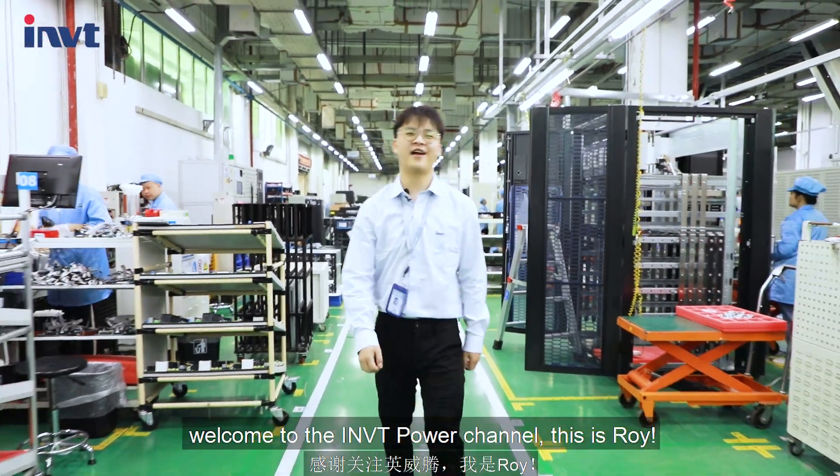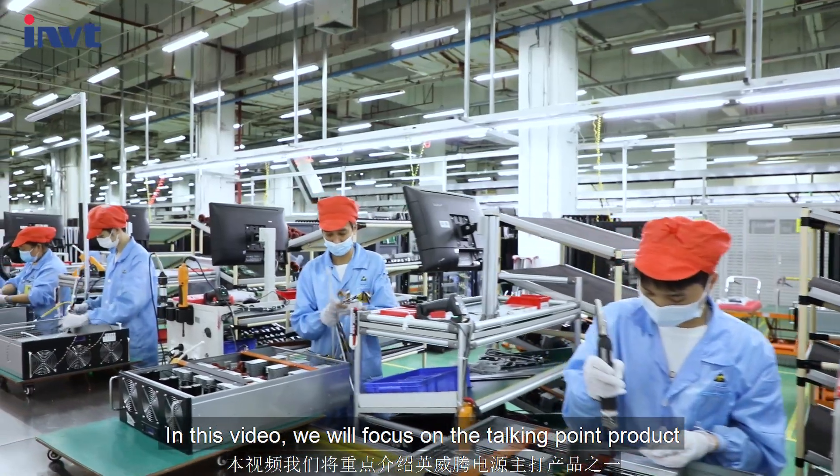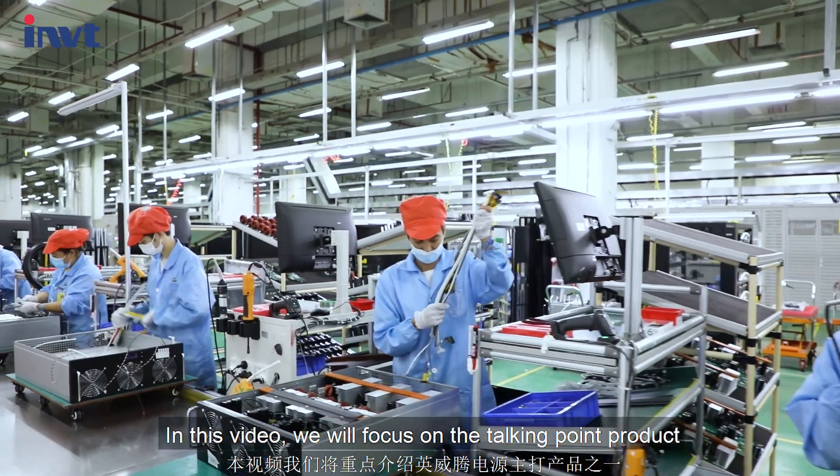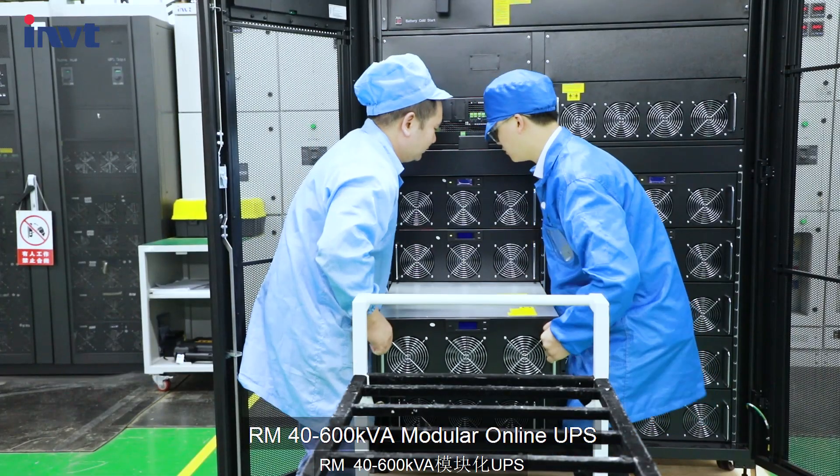Hello guys, welcome to the MVG Power channel. This is Roy. In this video we will focus on the Talking Point product RM40-600KVA module online UPS.